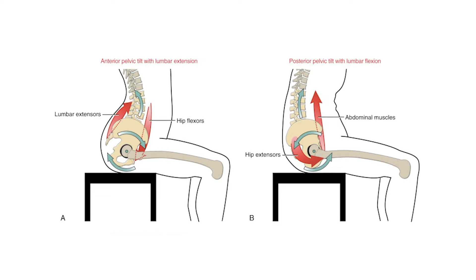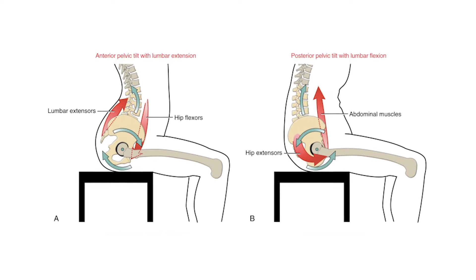Diving right in — anterior pelvic tilt. We're talking about the pelvis here, which is that big structure at the bottom of your spine that your legs are also attached to. It can tilt both forward and backward — we call it anterior pelvic tilt when it's tilting forward, and posterior pelvic tilt when it's tilting backwards. Why don't you go a little deeper on what that means and how people can feel that?